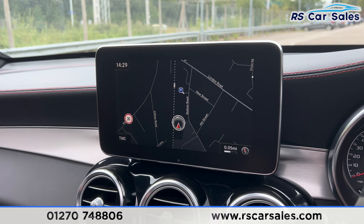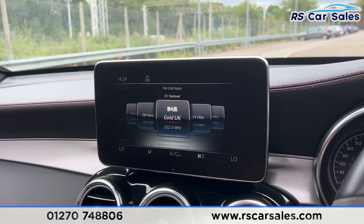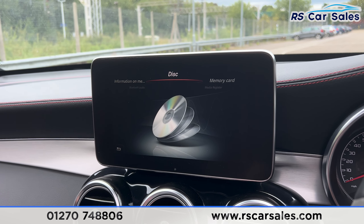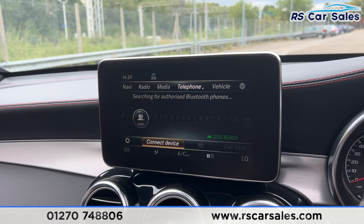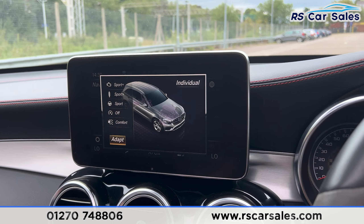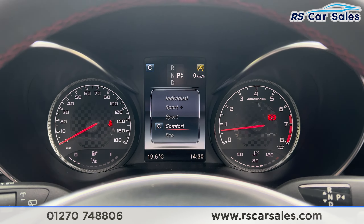The digital screen in the centre currently shows the sat nav. We also have the radio, and clicking onto that brings up the radio stations. We also have the media section where you find Bluetooth audio along with other options. There is phone connectivity as well, and we have different drive modes: eco, comfort, sport, sport plus, and individual, which also shows on the dashboard as you flick between each one.